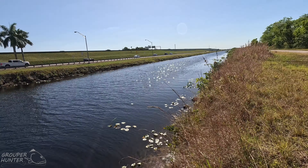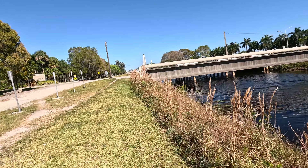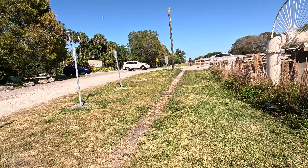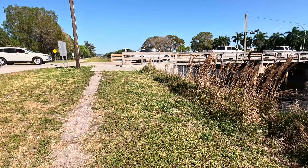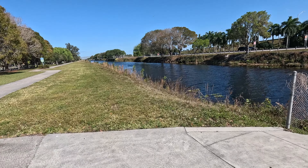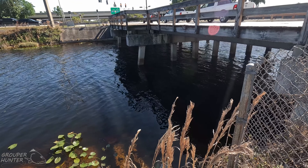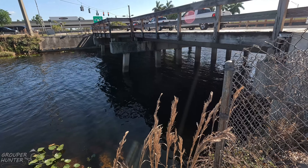This is the other side of the bridge — a very good spot for bass and snakehead, anything that bites here. Especially on days that are very hot, the fish are going to be under the shade. This is one of the spots you want to fish.